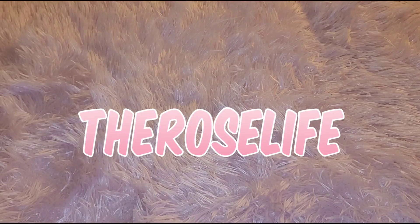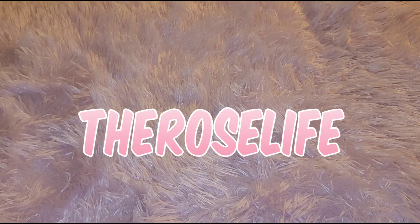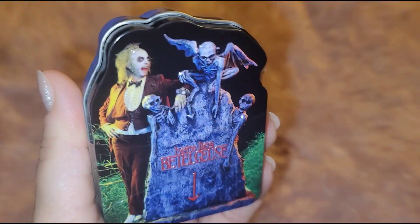Let's get into the Michaels haul. I went shopping the other day and I purchased mostly everything from the clearance section — I think I have one item that is not from the clearance section. I was really surprised to see all the things I found there. I'm going to start out with the first item that's not from the clearance section so we can see all the goodies.